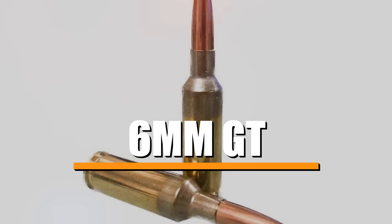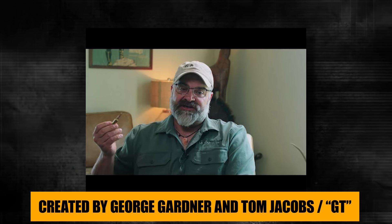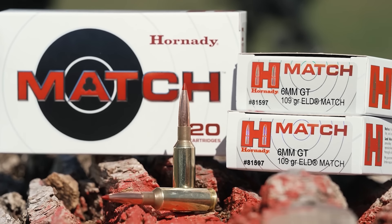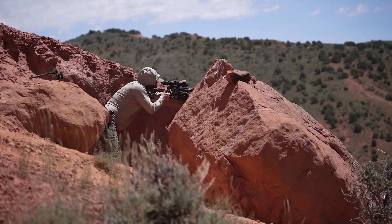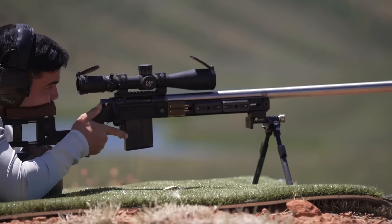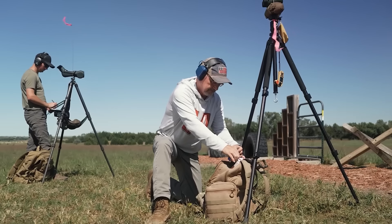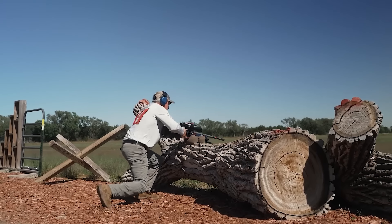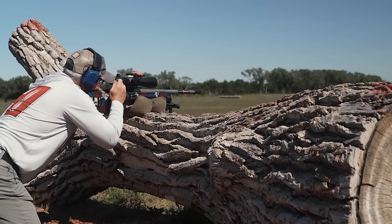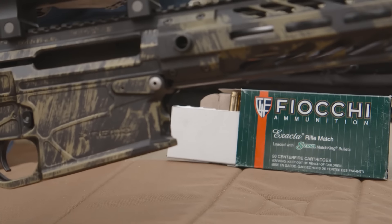Moving on to the 6mm GT, another powerhouse in long-range shooting that has really gained traction in recent years. Created by George Gardner and Tom Jacobs — hence the GT — this cartridge was designed to address some of the common issues shooters encounter with other 6mm rounds. The 6mm GT balances speed, accuracy, and barrel life, making it an ideal choice for both competitive shooters and precision enthusiasts. One of the things I love about the 6mm GT is its efficiency — it sits right in that sweet spot, delivering great muzzle velocity typically around 2,900 feet per second, without excessive powder consumption. The cartridge has a 35-degree shoulder angle, optimized for feeding smoothly in a variety of actions, especially in magazine-fed rifles.